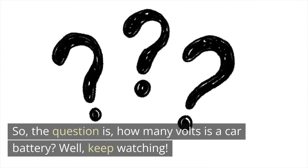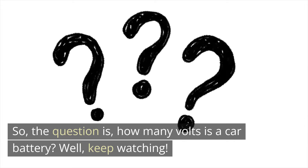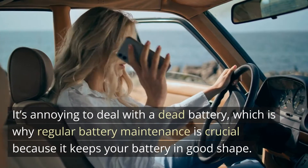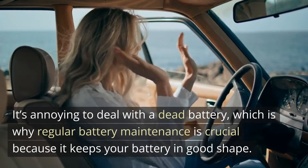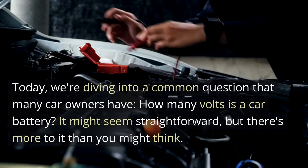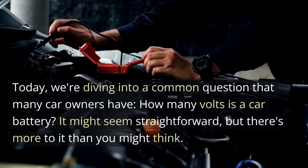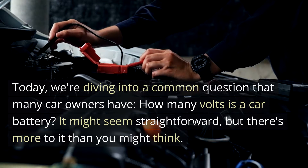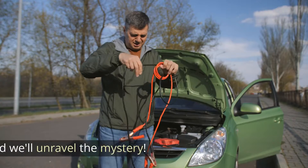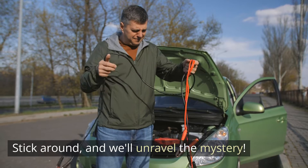The question is: how many volts is a car battery? It's annoying to deal with a dead battery, which is why regular battery maintenance is crucial because it keeps your battery in good shape. Today, we're diving into a common question that many car owners have — how many volts is a car battery? It might seem straightforward, but there's more to it than you might think. Stick around and we'll unravel the mystery.